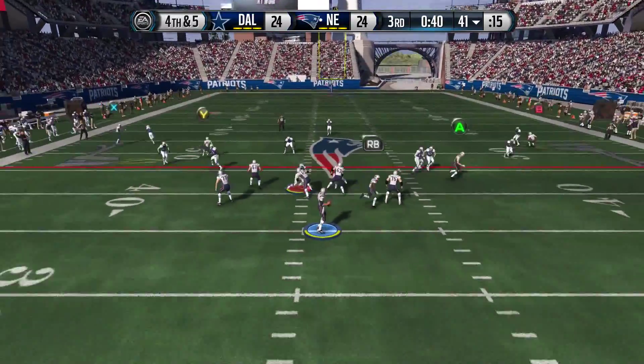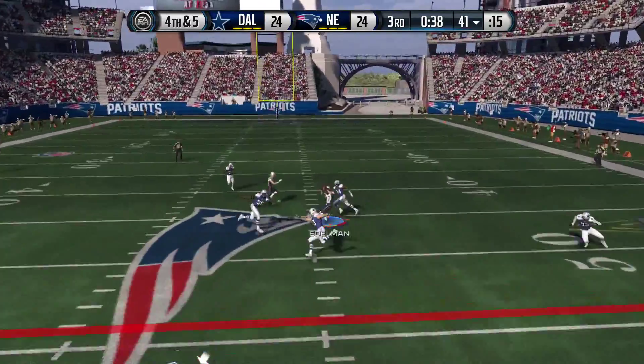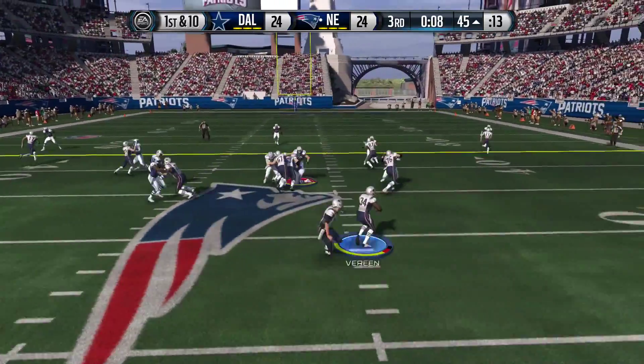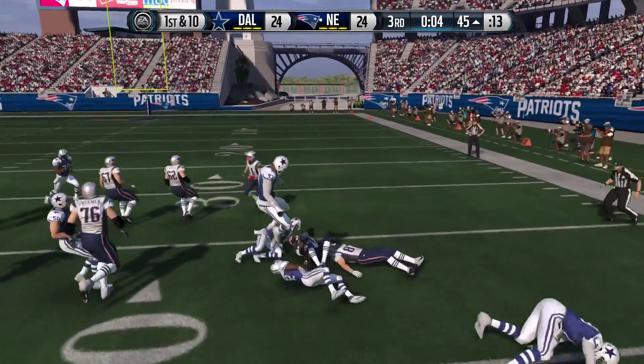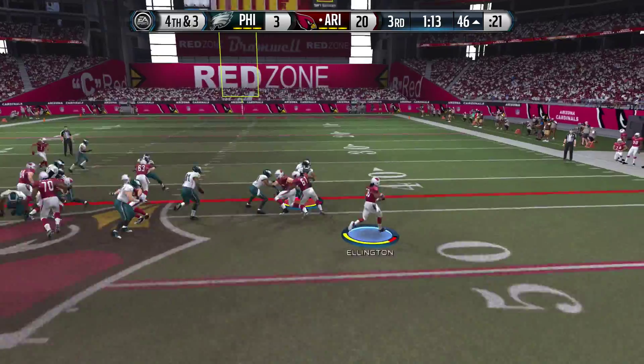Patriots snap it at the 41. He'll throw it over the middle. He's gonna be in the pistol here. He'll run it — here's the handoff and he's tackled. He'll run it here.